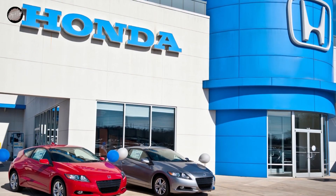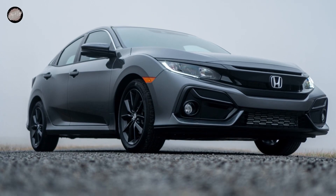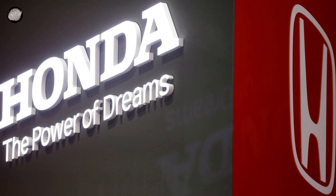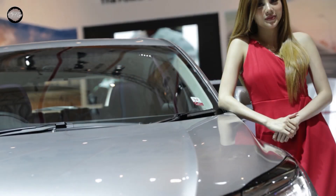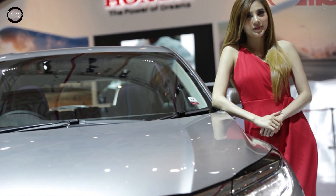Hello everyone, welcome to Story of Logo channel. In this video, we will discuss the evolution of the Honda logo from 1961 to 2000. Since its establishment in 1948, Honda has become one of the most well-known car and motorcycle brands worldwide. The Honda logo has undergone many changes since its inception until now. Let's take a look at how the evolution of the Honda logo happened together.